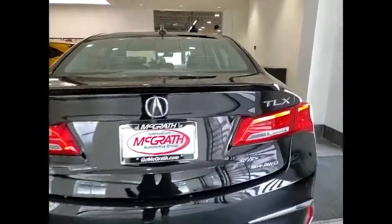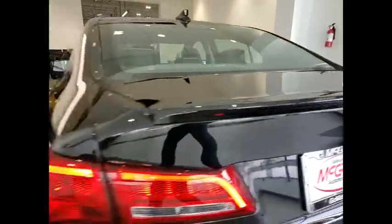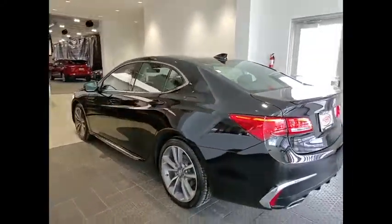It comes with an extremely quiet interior, spacious front seats, and smooth ride quality. This vehicle has less than 20,000 miles.